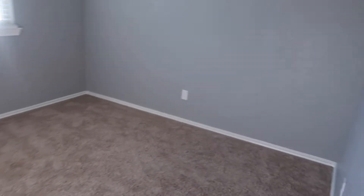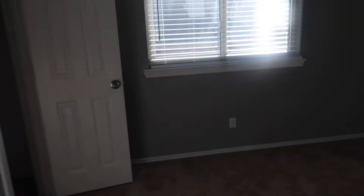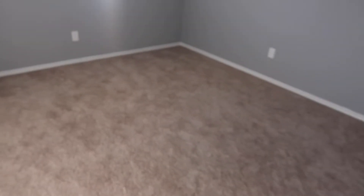This is one bedroom — it's a pretty decent size. The closet is pretty small, but it looks like there's another closet so you have more space. It doesn't go all the way through, but you have two closets in here, which is really good, because one closet is not going to be enough for anybody.